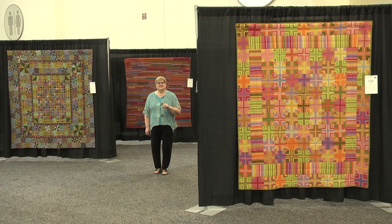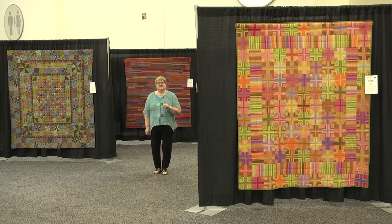So come see us at AQS Quilt Week to see Bold by Design K-Facet Quilts. Thank you so much for listening.